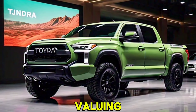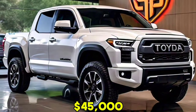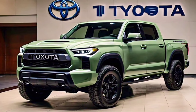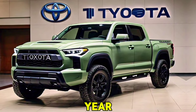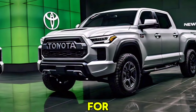Regarding pricing, the 2025 Tundra starts at around $45,000 for the base model, with fully loaded versions going up to $70,000. Toyota has announced that the new Tundra will be available in dealerships beginning early next year, so keep an eye out if you're in the market for a new truck.